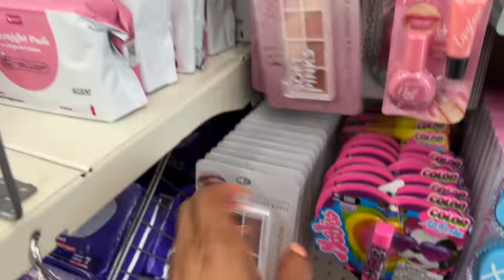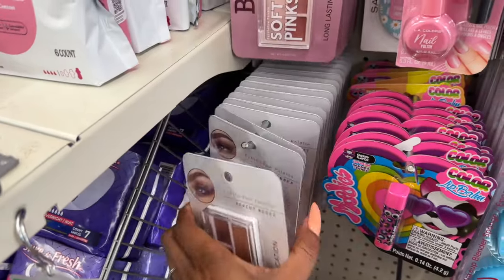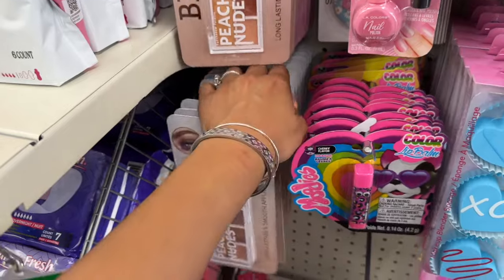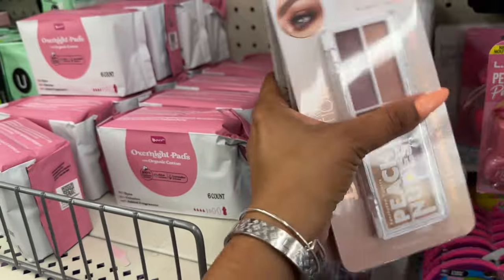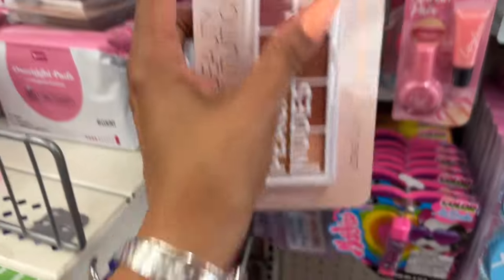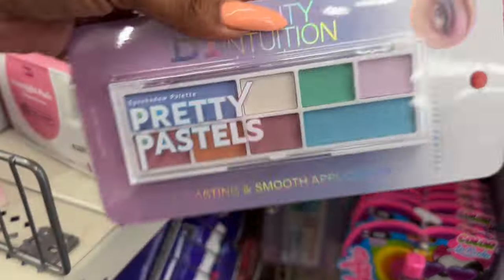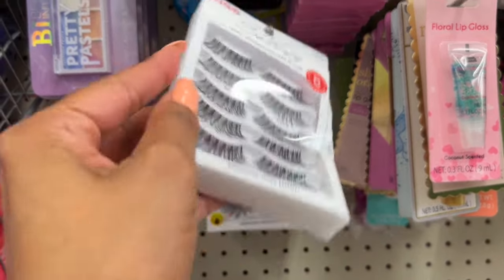These are so pretty and I hauled some of them too. They have the blue out — I showed these on Sunday in my bonus Dollar Tree shop with me. On Sundays we go out and if we find new items I'll post a bonus video. Look at this blue — I love the peachy nudes, and the pink one is really pretty, but look at this blue one, isn't that pretty? Literally doing the happy dance!